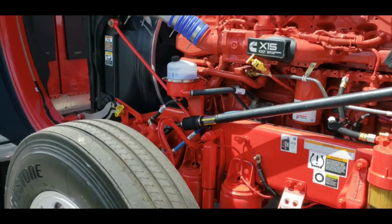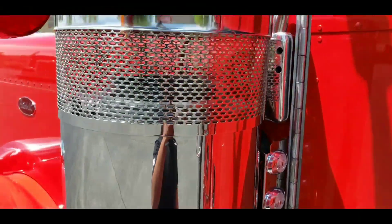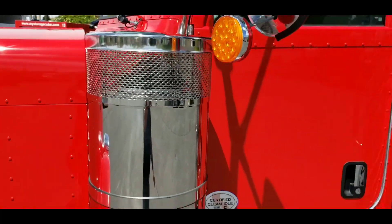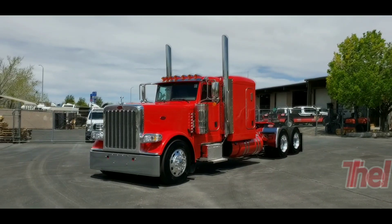You got Viper Red tanks, Viper Red DEF covers, Viper Red frame rails with a Viper Red cabin. Everything Viper, minus the fact that it's a Peterbilt. I want to take the time to introduce to you guys a beautiful truck that I like to call the Flash.